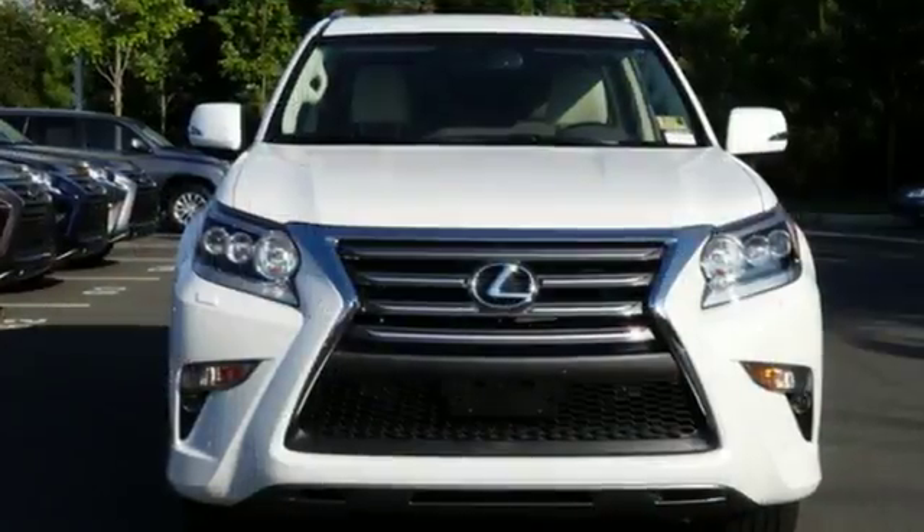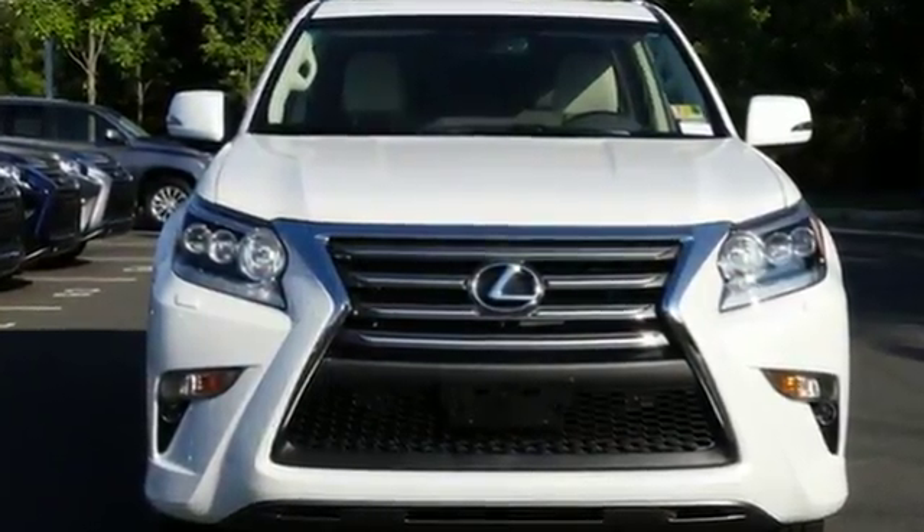Lexus — performance in every detail. You'll never know until you try. Test drive it today.